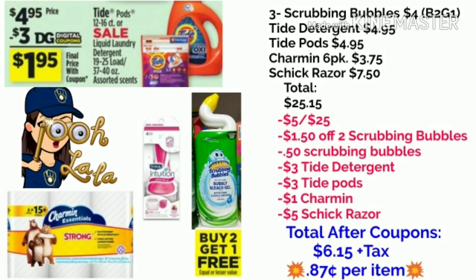You're going to pick up three of the Scrubbing Bubbles — they are $2 each, and right now they are buy two, get one free. You're going to pick up one of the Tide Detergents for $4.95, a Tide Pods for $4.95, a pack of the Charmin 6-pack for $3.75, and a Schick Intuition Razor for $7.50. That brings your total to $25.15.